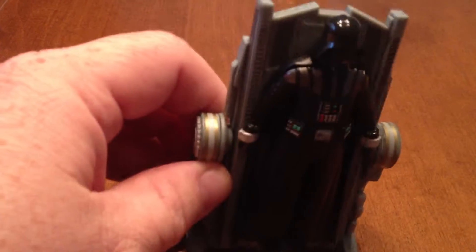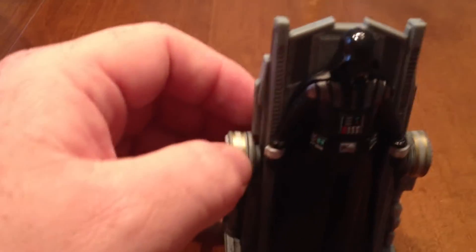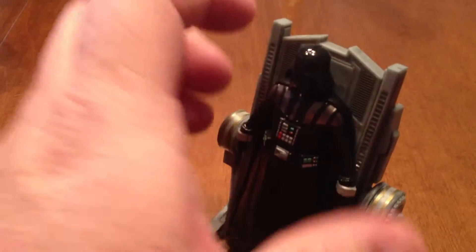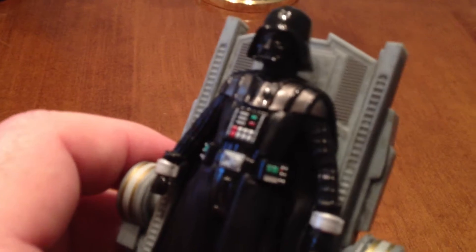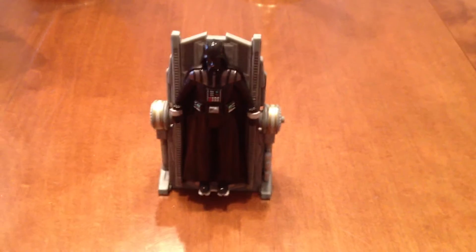The only thing is the figure does not come out of the medical bay. It would have been even cooler if it lit up and had some lights on it. But other than that, it's an awesome Christmas ornament. So, go out there and find it and buy it.